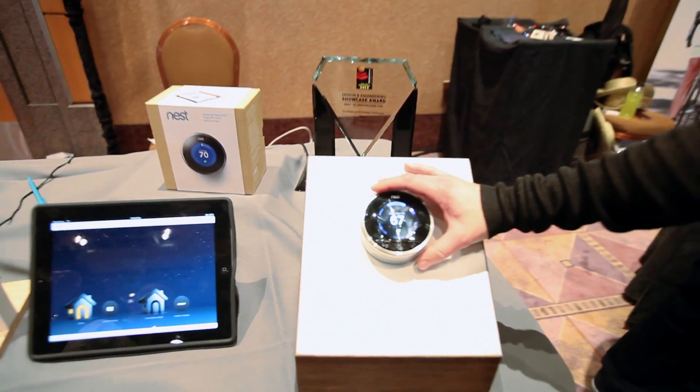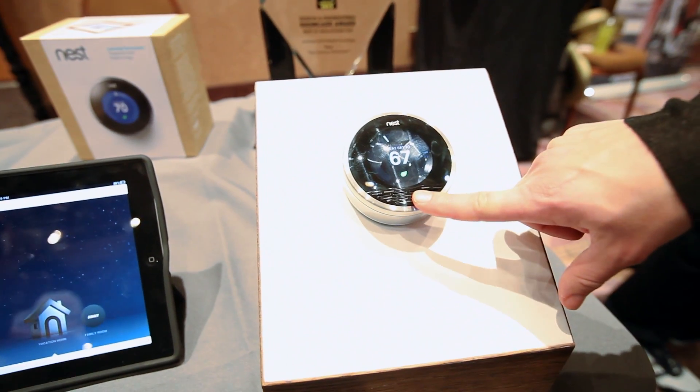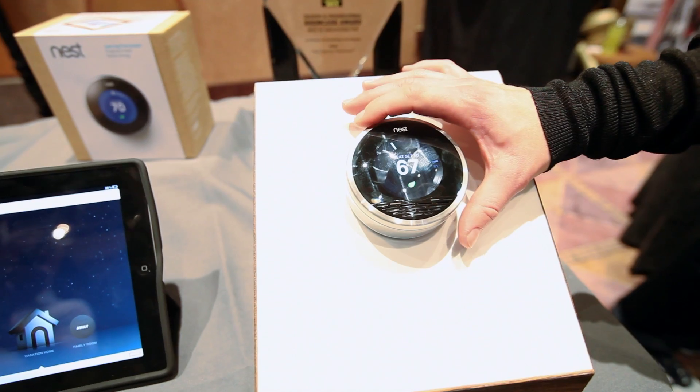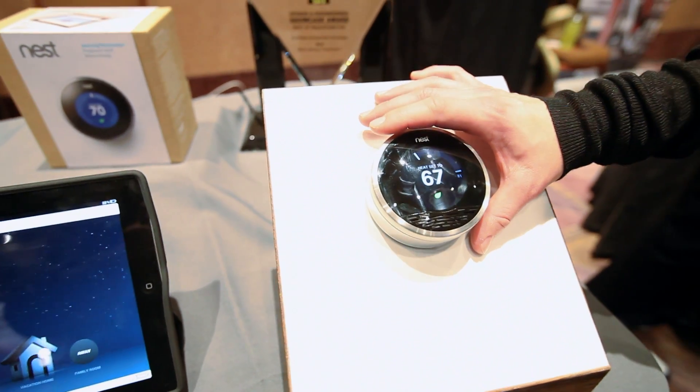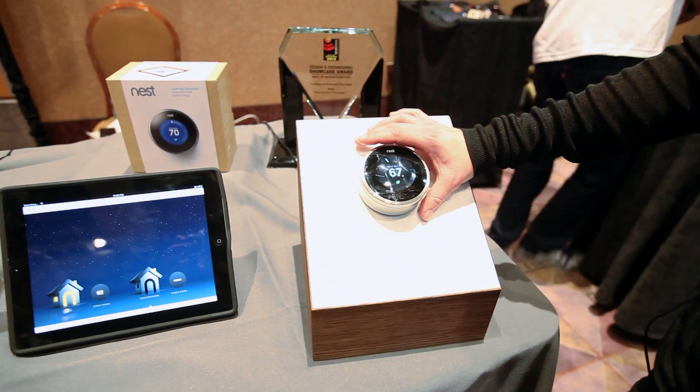We also have auto-away. There's an activity sensor behind the grill that's able to sense when there is or is not activity, and go ahead and turn the temperature of your home down while you're away to save you energy.